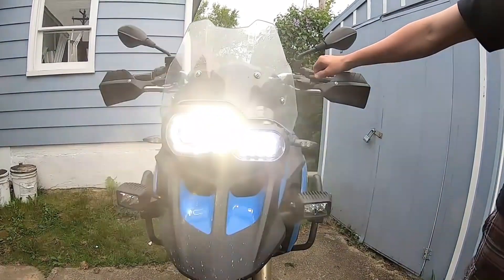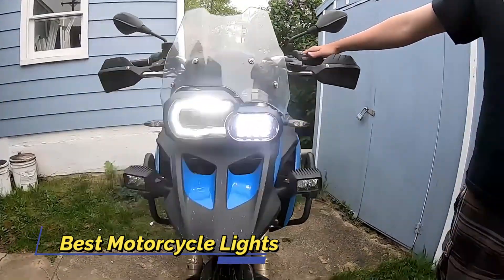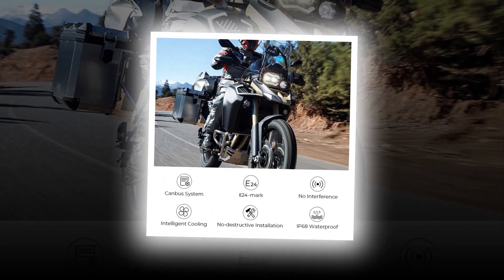Rear view mirrors are great for checking what's behind you before turning. They are especially helpful when driving fast or turning sharp corners. Motorcycle lights are great for night riding. There are many different types of motorcycle lights out there, and they each have their own purpose. You want to make sure that you get the right type of light for your bike.